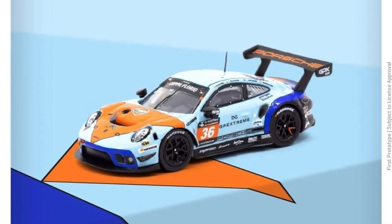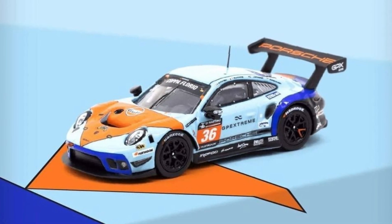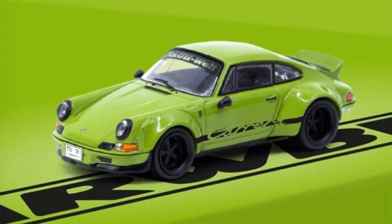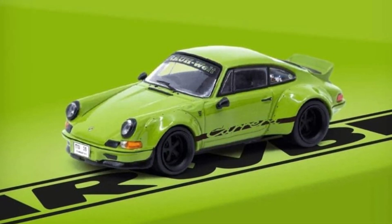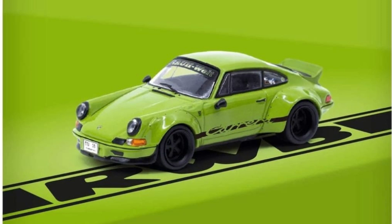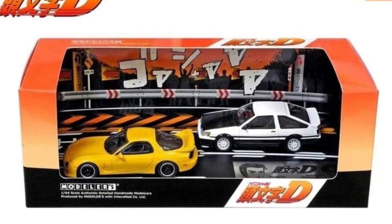Now here's a new one from Tarmac Works — a Tarmac Works x IXO Models collaboration featuring a beautiful Porsche 911 GT3R, part of their Hobby 64 line. It has a Gulf livery, which is really dope, and it's available for release in February 2023. Not only that, they also have another Porsche for February — an RWB backdate in olive green, also part of their Hobby 64 line. I actually prefer the RWB over the 911 GT3R; it looks simple but gorgeous.